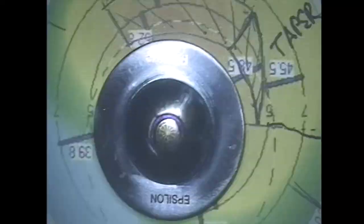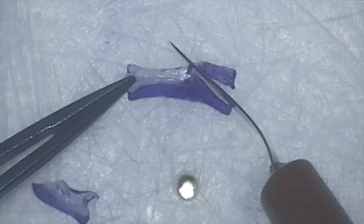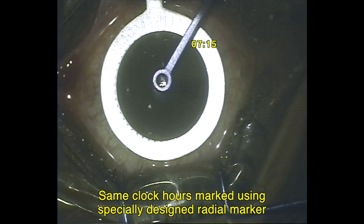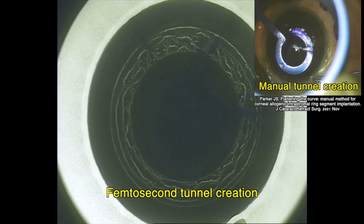Once the customized CARES are prepared, they are inserted into femtosecond or manually dissected channels in the cornea. Just as for standard CARES, we continue to use wider tunnel settings together with shallow implantation. The usual settings we employ are an inner diameter of 4.6 mm and outer diameter of about 7.1 mm with tunnel deprogrammed to be at 50% of minimum stromal thickness in the zone of implantation.